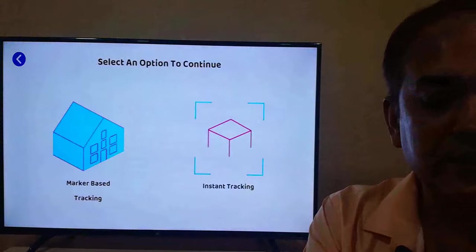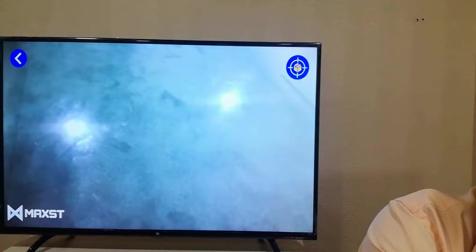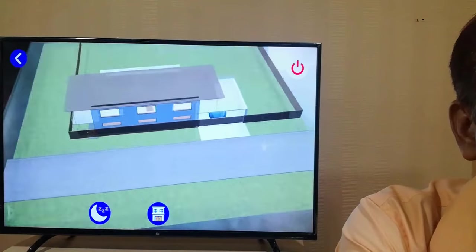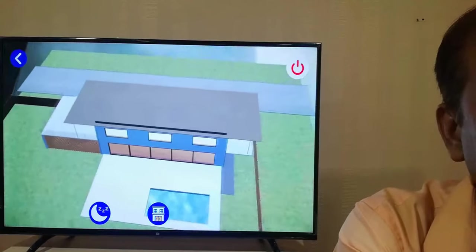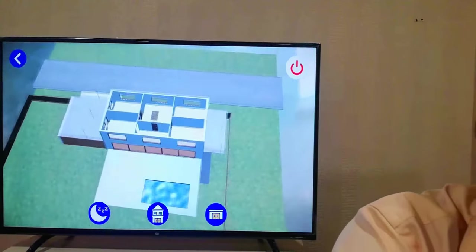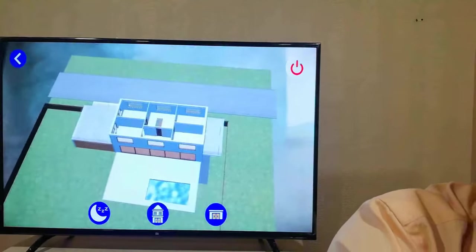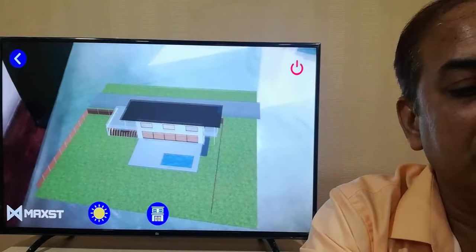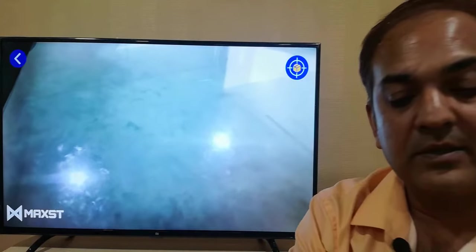Starting with AR — let me hit the AR button and put instant tracking on any surface. I'm going to use my table over here. As you can see, I've just placed the 3D home model on this table. I can zoom in, zoom out, rotate the house, and see it from all angles. I can take off the roof and see what's on each floor, what's inside. I can even remove a floor to see the ground floor. I can also switch to daylight mode or night mode.